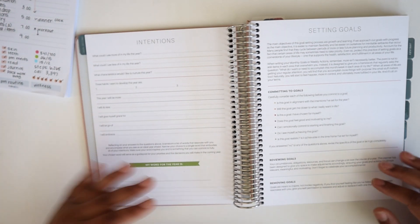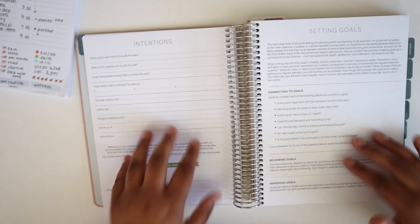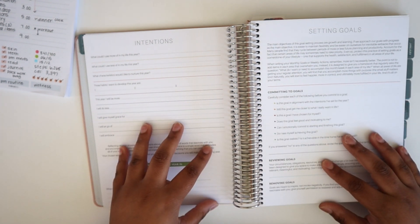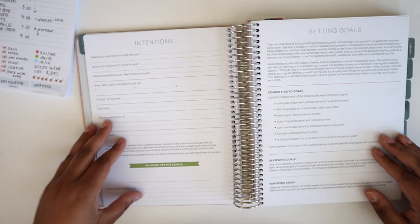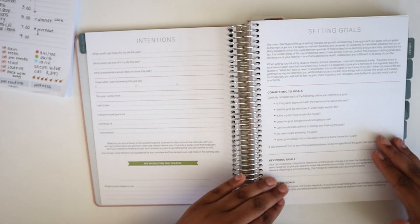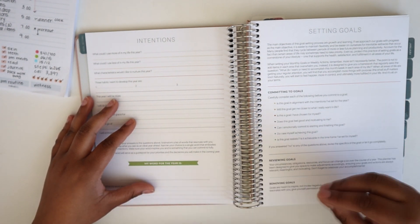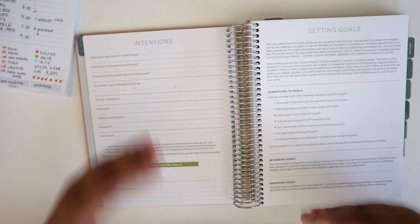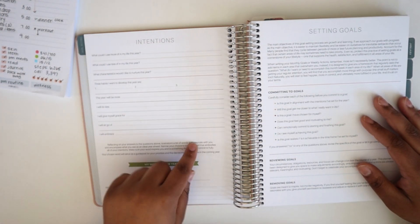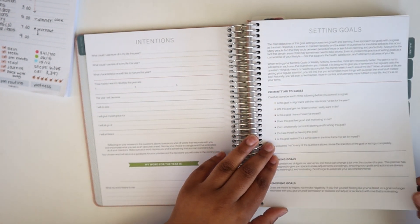Then you have an intentions page — it's guided and gives you some prompting questions, and you have an opportunity to define your word of the year. Originally the Moxie Life system was a 12-month dated book, so this page was intended to be used at the start of the year. However, because this is a six-month book there's a lot of flexibility to use this page as a reset or refocus halfway through the year when you open a new book. My goals do evolve and change, so I really like that.